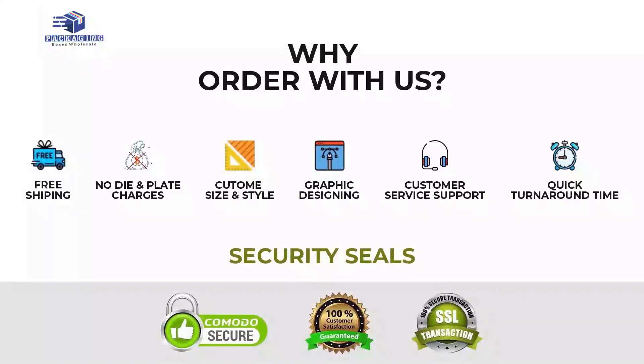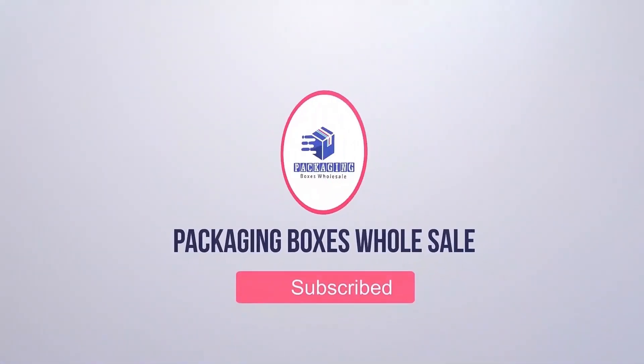They are presented with free logo printing, made in custom design shapes and sizes. Place your order now and get high quality ice cream boxes for storage.